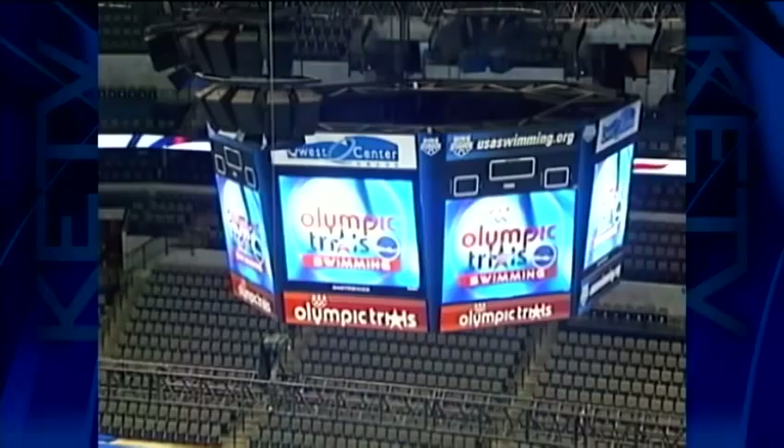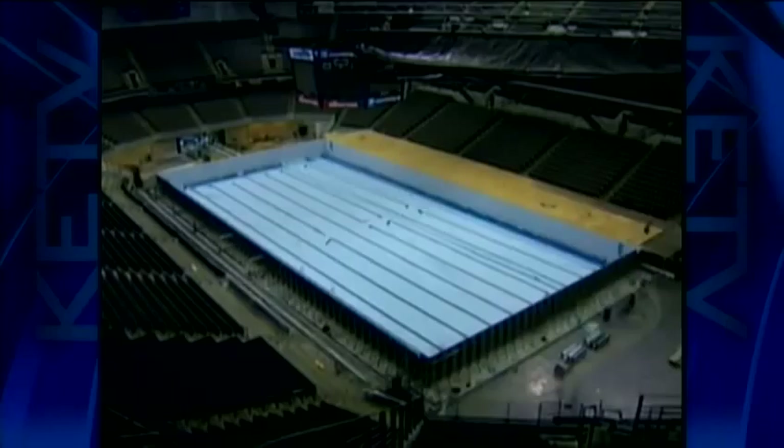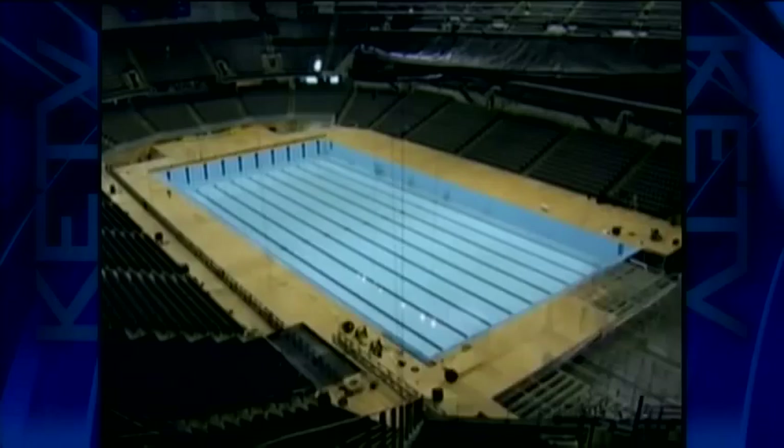Mirtha Pools is the official manufacturer and built both pools in 2008. This time-lapse video shows the process of constructing the main competition pool four years ago. This year, officials say the process should be completed in half the time.